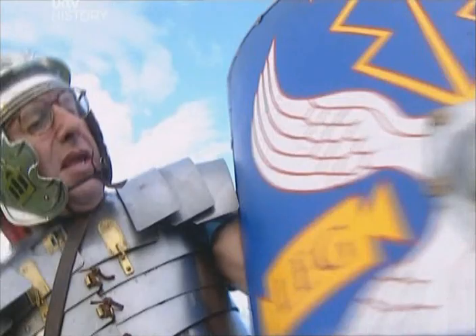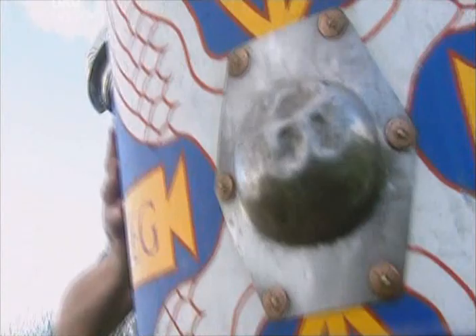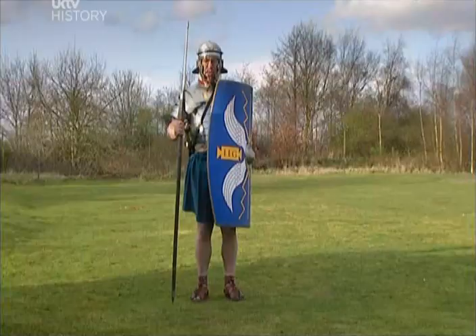And finally we've got the shield — quite heavy. I wouldn't fancy carrying this for 50 miles of route march. It's got a great big heavy boss in the middle, which is for protection and for bashing your enemies on the nose. All in all, when they were marching, they carried about 30 kilograms, which is very much the same as the modern infantryman.